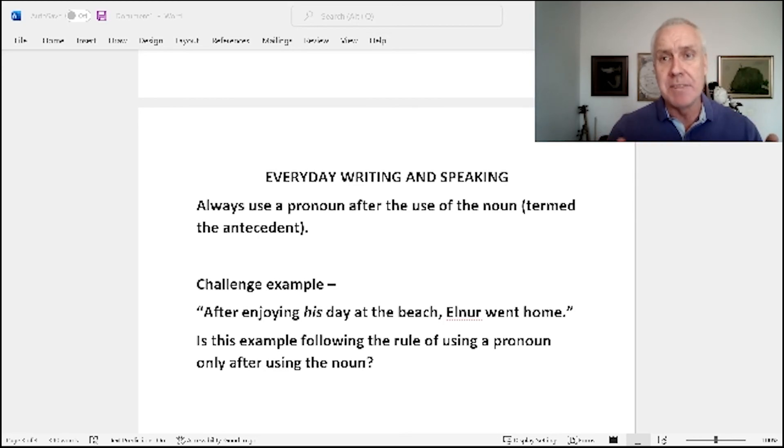So that's it for today — just some general information. I didn't want to leave without a challenge example. So what I'd like for you to do is read this and leave a comment as to what you think the answer is. The challenge example is: 'After enjoying his day at the beach, Elnor went home.' Following the rule of using a pronoun only after using the noun, let me know in the comments. And if you like these videos, please subscribe, hit that like button. Thank you very much — I'll see you next time.